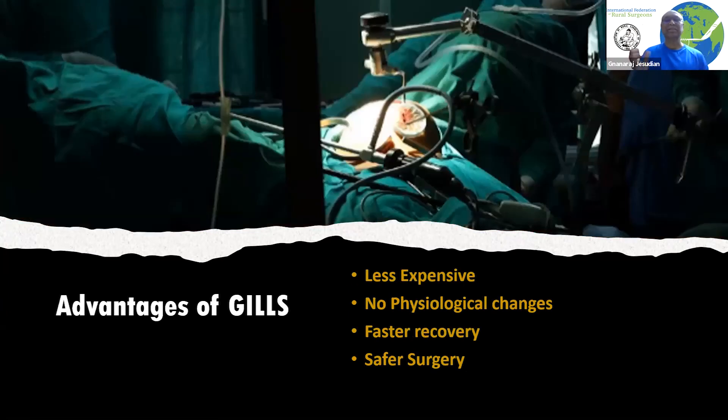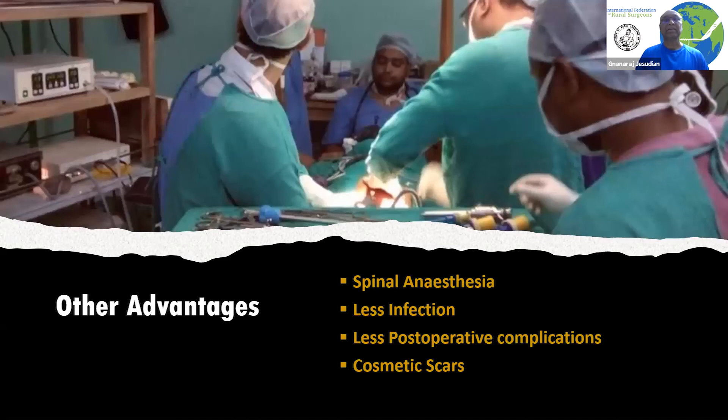GILS has many advantages. To start with, it is much less expensive. Since gases are not used, it does not cause any physiological changes, which means that recovery is faster. Because there are no gas-related injuries, the surgery is much safer. Added to that, it is possible to perform it under spinal anesthesia, which is easily available in most rural areas.